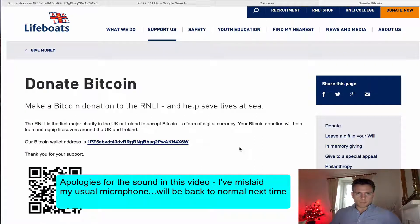Hello everyone. Today I'm going to do a quick video on two things: how to buy Bitcoin online, and also how to demonstrate one of the charities that you can actually donate Bitcoin to. This is something that several charities around the world are getting into, and it's quite cool and another bit of fun.